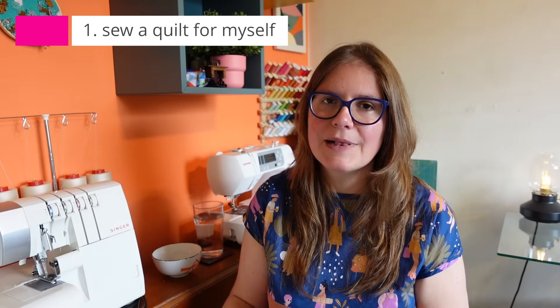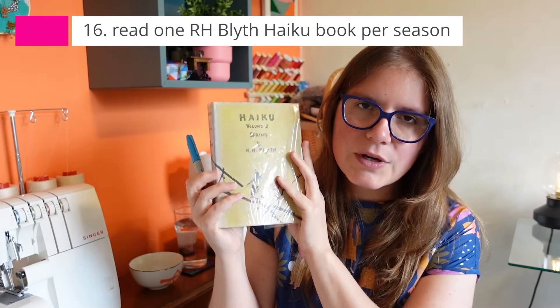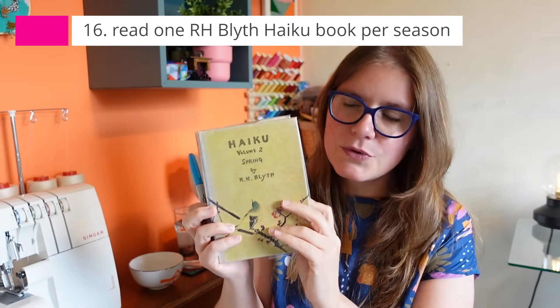If you didn't catch last week, I shared a video about my plans for a quilt-along — the Standing Tall Quilt by Helen's Closet — in collaboration with Sarah of Sew Sarah Sewed. In July I should have that quilt finished, which is very exciting. I've also been working through these haiku books — I have four volumes and I'm working through the spring one now. I'm pretty close to the end.